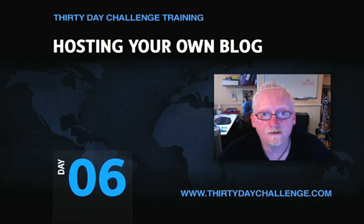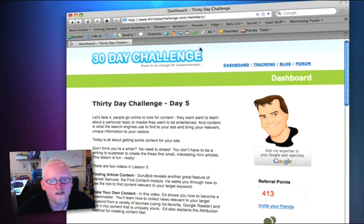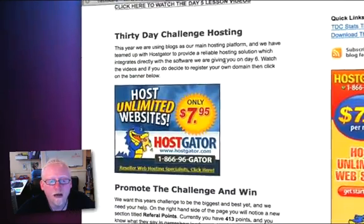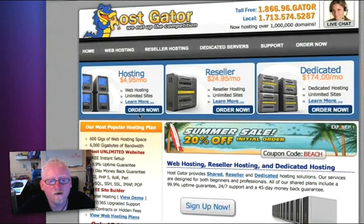Disclaimer away. First things first, I'm going to show you the 30 day challenge dashboard and show you how you can set up your hosting account. As you can see, we have the 30 day challenge dashboard page here, and if you scroll down a little bit you'll see a new addition — a big HostGator banner. You can literally just click on either of these and it'll take you through to the HostGator site.